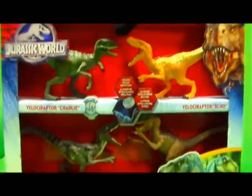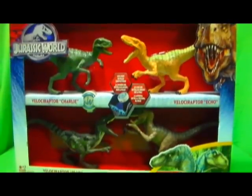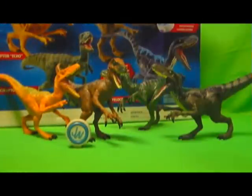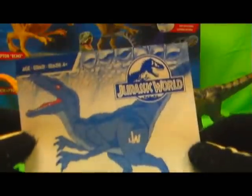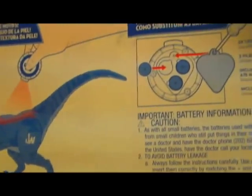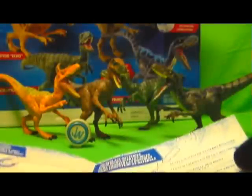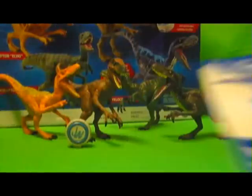Give me a second and I'll get the Raptors out of the package so we can get this review going. Alright, so here's the Raptor Squad out of the package. Just like with the Indominus Rex I already reviewed, it comes with this little info sheet for Velociraptor Blue only, just telling you to use the LED on his back. I think the LED feature is only on Blue — I don't think any of the other Raptors have that feature, but I will find out and test it.